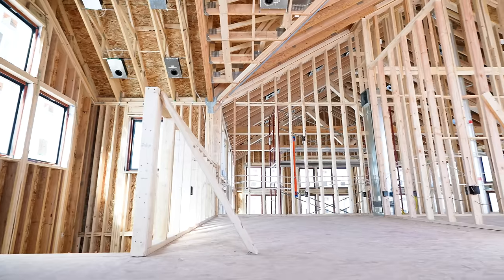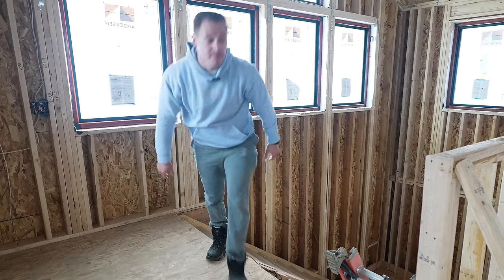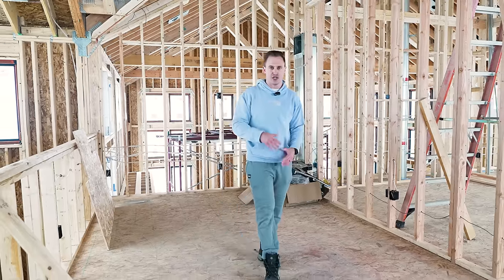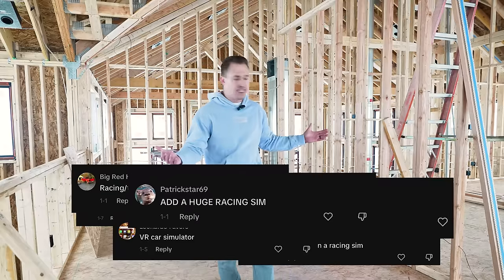Enough of the boomer gaming talk — you guys want the true gaming experience. Let's go check out the second floor, which is by far going to be my favorite place in the gaming house and also where you guys have had the greatest impact. This first room was originally going to be a little putt-putt area, but after you guys kept commenting about racing simulators, we knew we had to make a change.